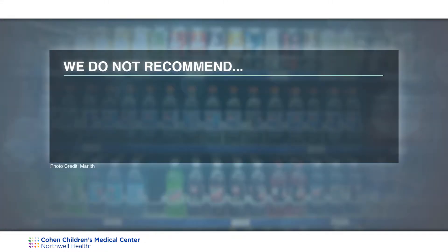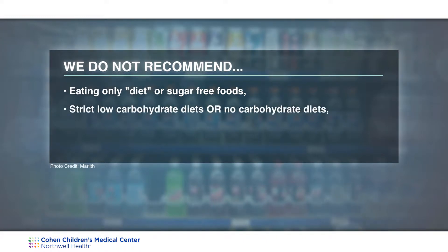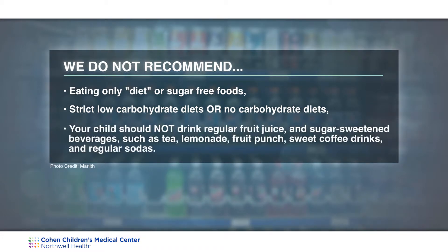It is important to know that we do not recommend eating only diet or sugar-free foods. We also do not recommend strict low-carbohydrate diets or no-carbohydrate diets. It is also important to know that your child should not drink regular fruit juice and sugar-sweetened beverages such as tea, lemonade, fruit punch, sweet coffee drinks, and regular sodas.